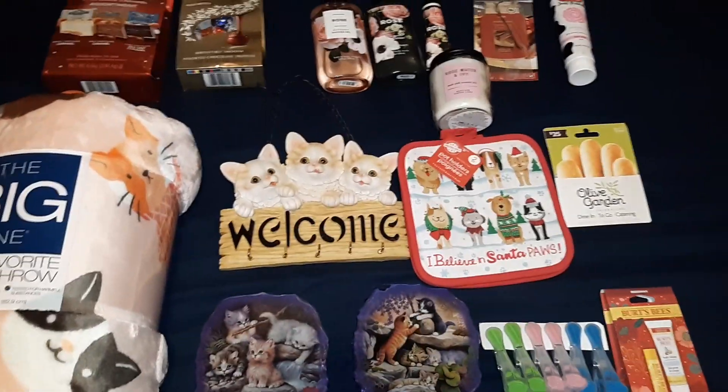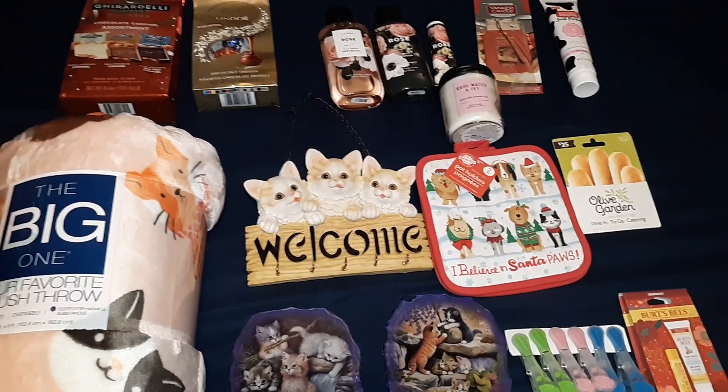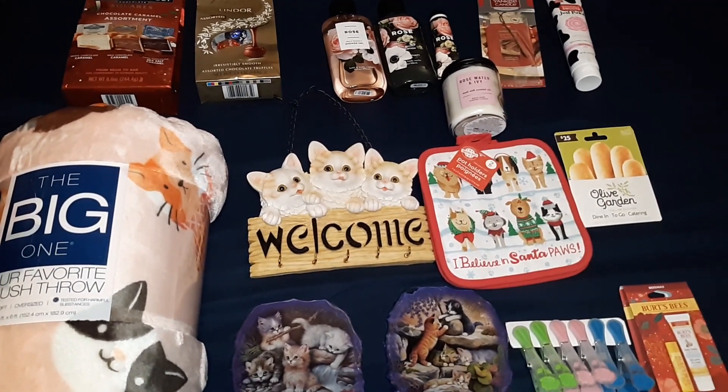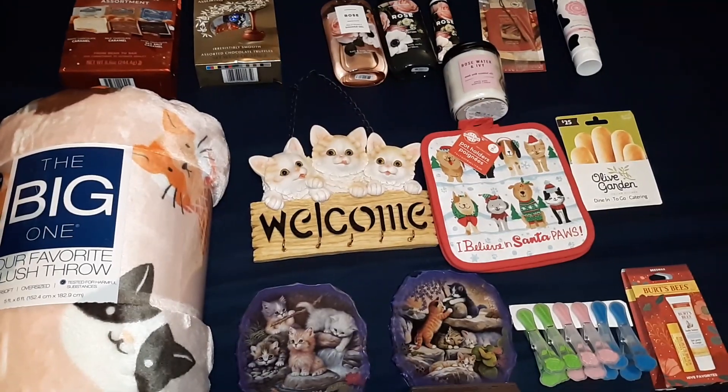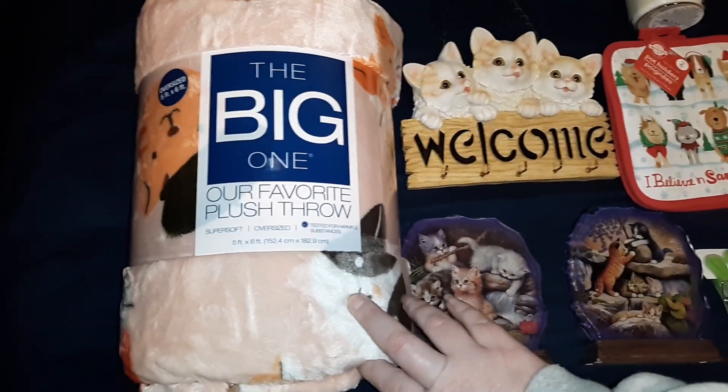Every year I have gotten her stuff for Christmas. I also sent her some flowers that she will get two days before Christmas — I do that every year as well. So this year I got her this big one.